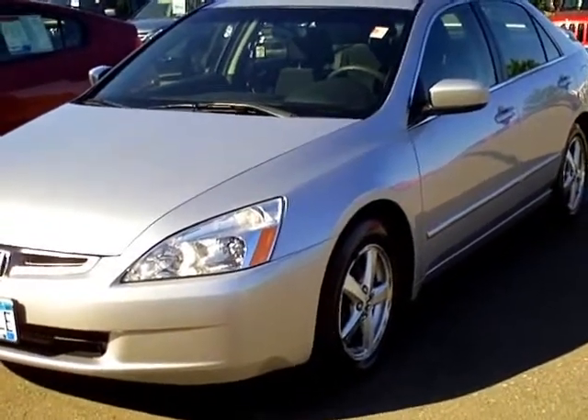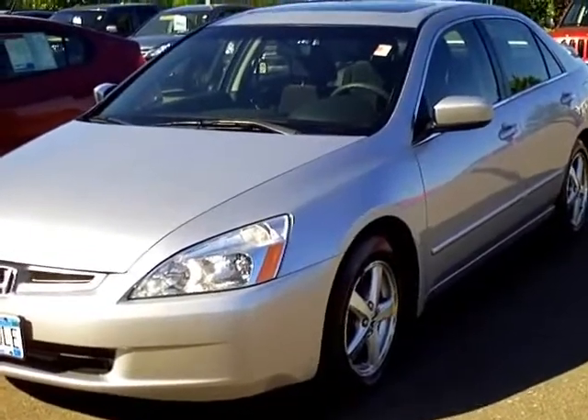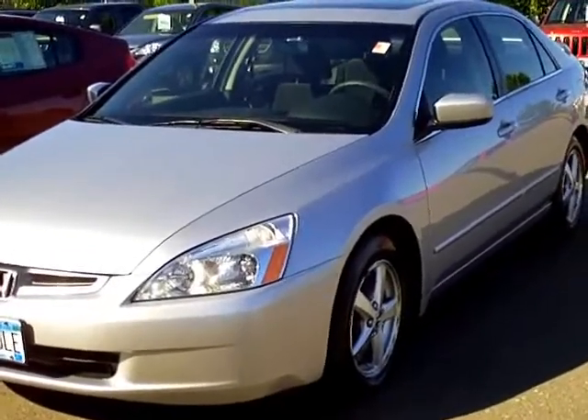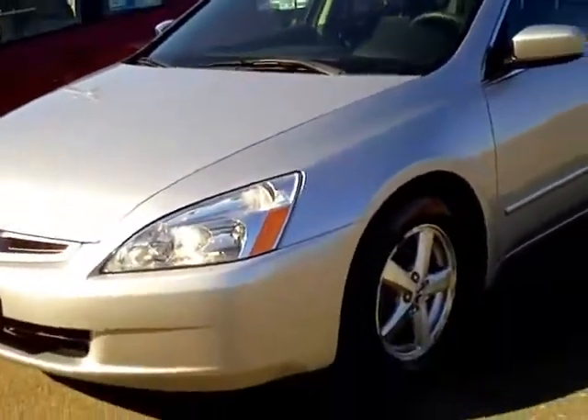Hello and thanks for shopping with us at MillsAuto.com. This is our 2003 Honda Accord EX 4-cylinder automatic with cloth interior, just traded in on a brand new Honda.